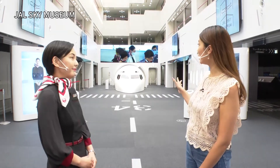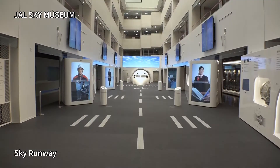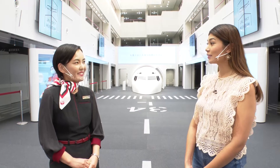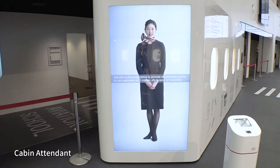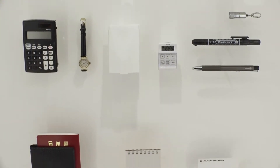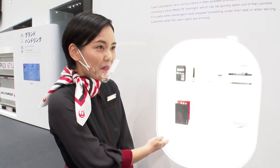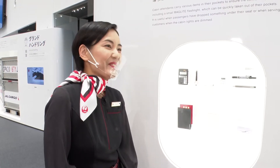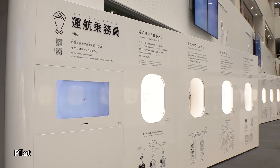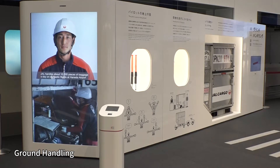I'm looking forward to seeing the exhibit. There are big screens and displays of airplanes here. What kind of section is this? This area is called Sky Runway, and we introduce the work people do to support flights. In this section, we introduce the work that cabin attendants like myself do. You can see many small items here — whenever we're working on a plane, we carry these items in our pockets and bags. This section introduces the work of cabin attendants, as well as pilots and ground handling crew, and the various goods that they use on the job.